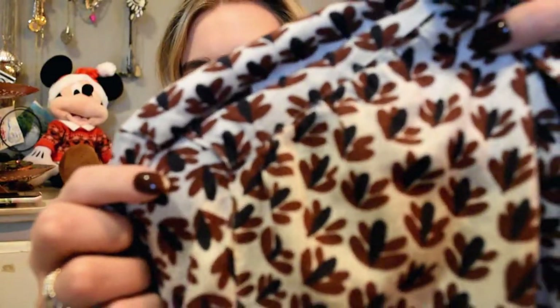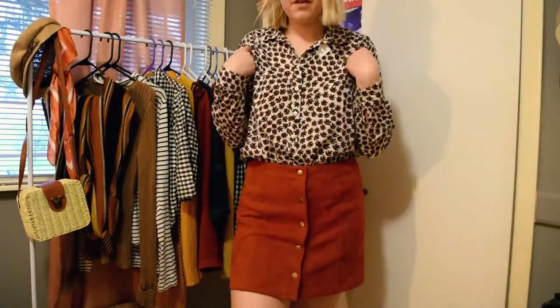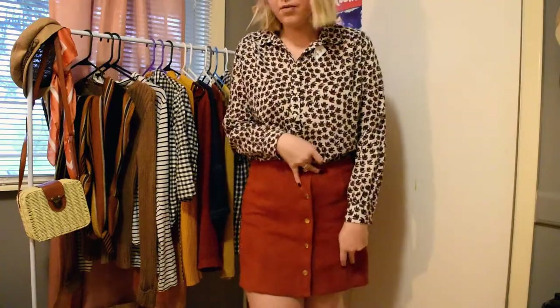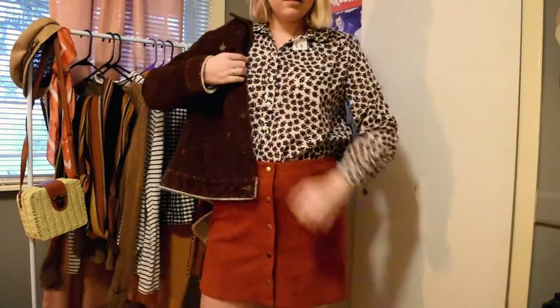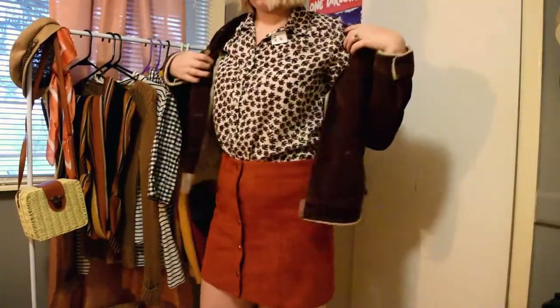The other thing I got was this Loft kind of dress shirt. It's long sleeve and has little brown leaf prints, which I really like right now. That was $4.99 so I got it for around three dollars. This is the thrifted Salvation Army shirt paired with one of my favorite skirts, and then I'm going to put the jacket I got with it as well — super cute!